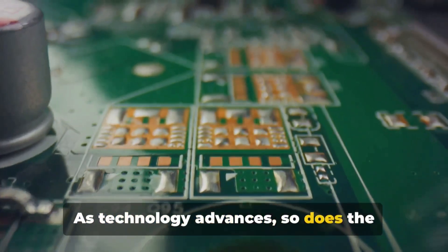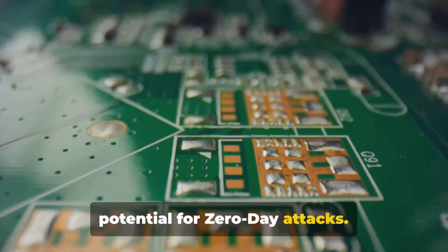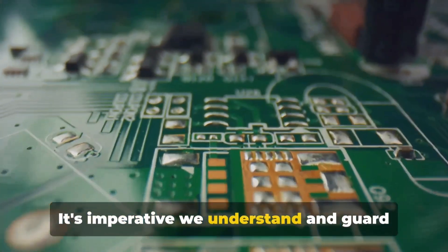As technology advances, so does the potential for zero-day attacks. It's imperative we understand and guard against them.